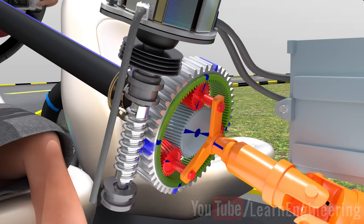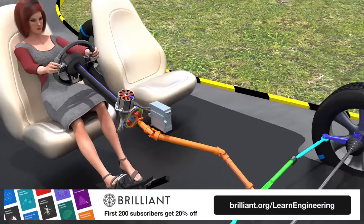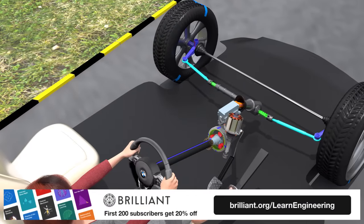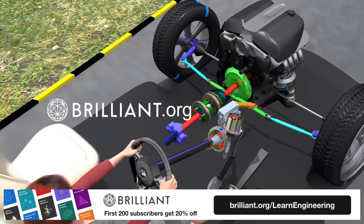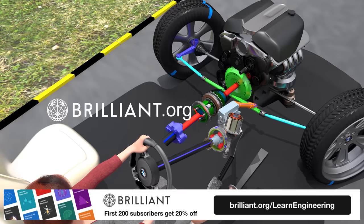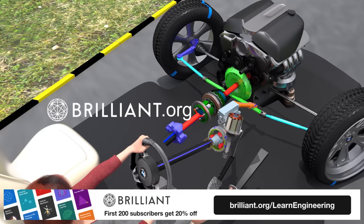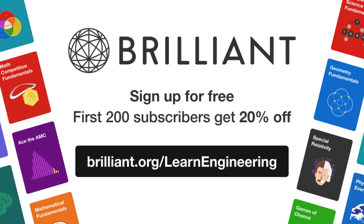Would you like to learn in detail about more fascinating mechanisms, similar to steering, using interactive bite-sized learning? Then Brilliant.org is the right place for you. Please check out Brilliant.org's interactive automobile courses in the description. You can sign up for free, and the first 200 Learn Engineering viewers will get 20% off the annual premium subscription. Thank you!